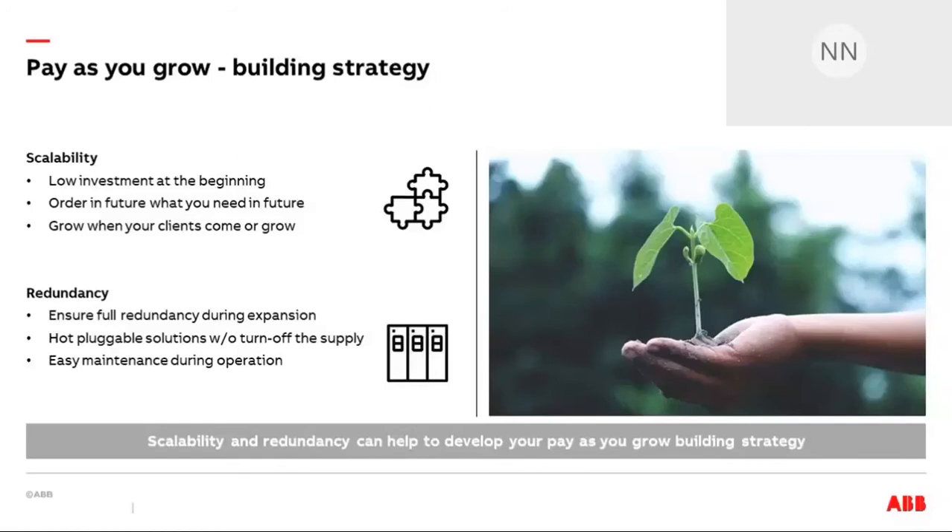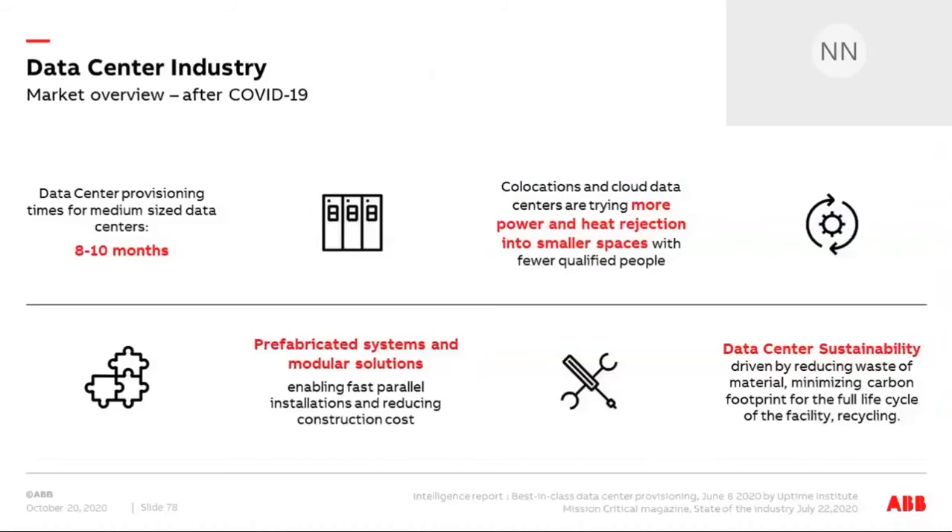With that in mind, I'd like to introduce what's happened since COVID started. As mentioned in the introduction, many people are now staying at home, and that means a lot to streaming services, storage services, and hosting. While this happens, we try to reduce a few key values when it comes to data center expansion or new builds. The most important one from our point of view is provisioning time.